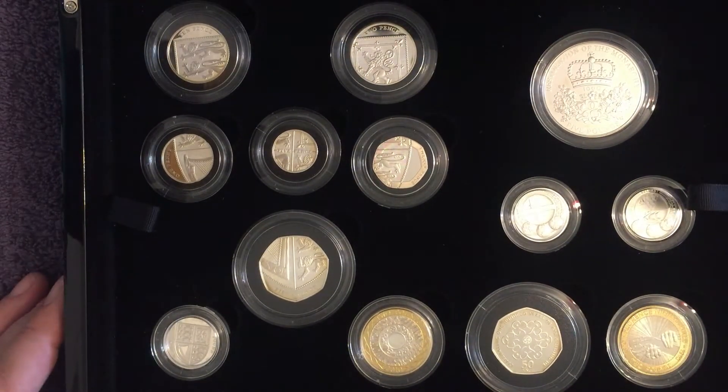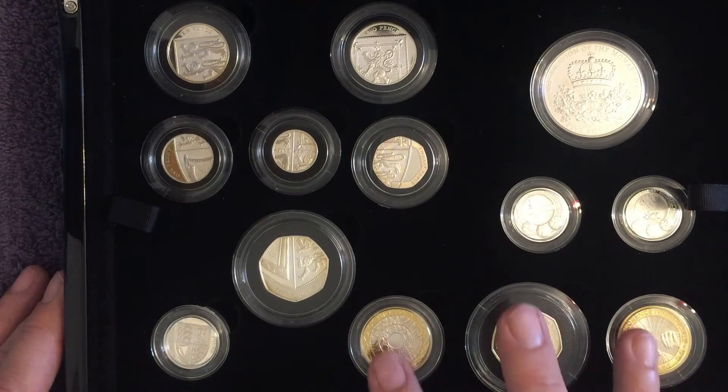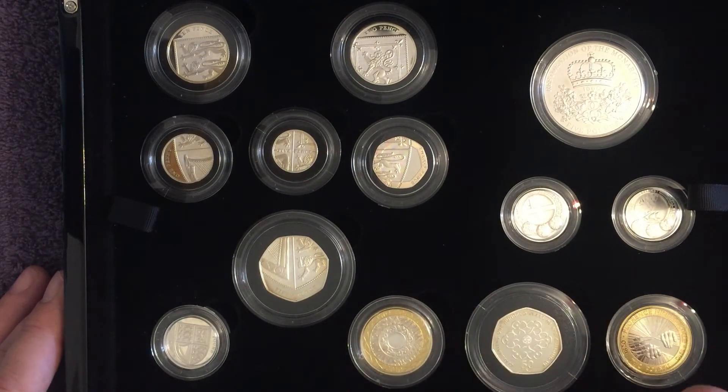Absolutely stunning little coin set this, all minted in 925 sterling silver with the two pound coins having gold plating on the outer.